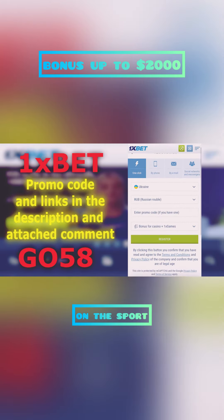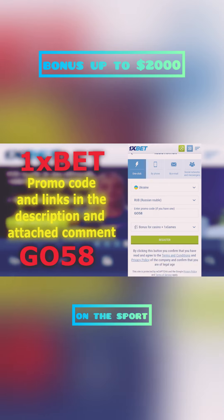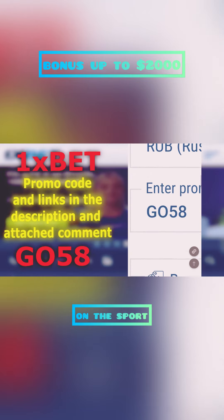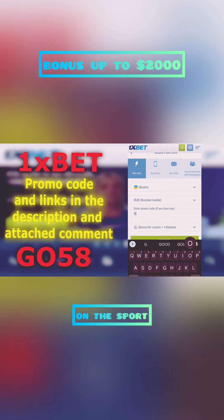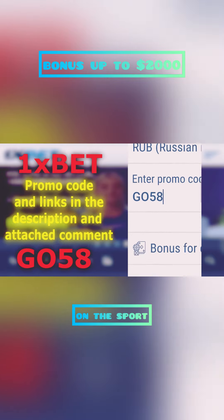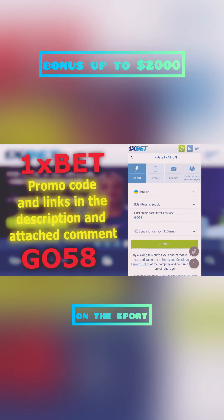Now the most important part — this is a promo code that will give you all these bonuses. Promo code GO58 to receive all these bonuses and more. It will be in the description. Confirm all the checkboxes and register. Make your first deposit and get these bonuses using the promo code GO58, which will also be in the pinned comment.